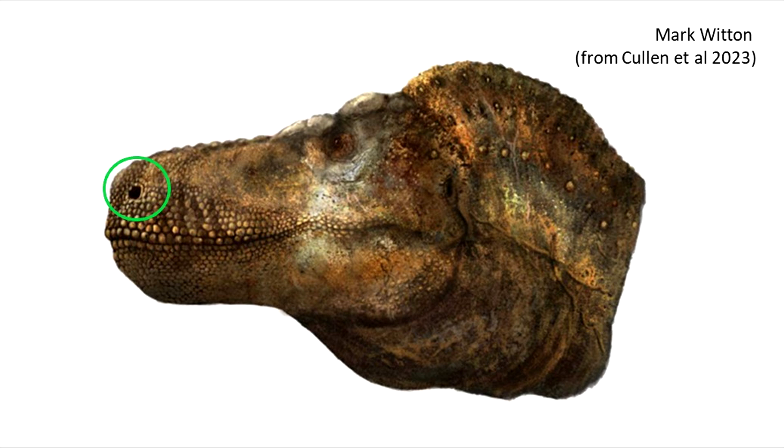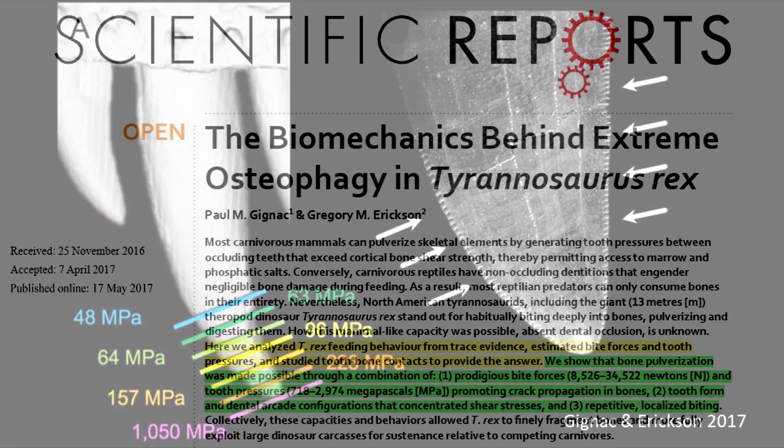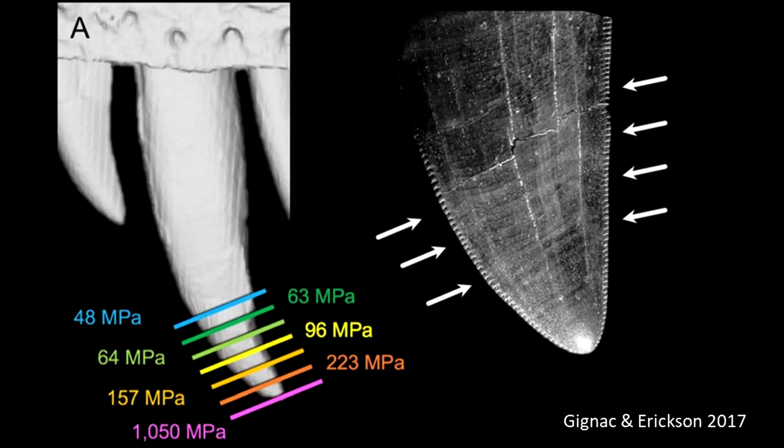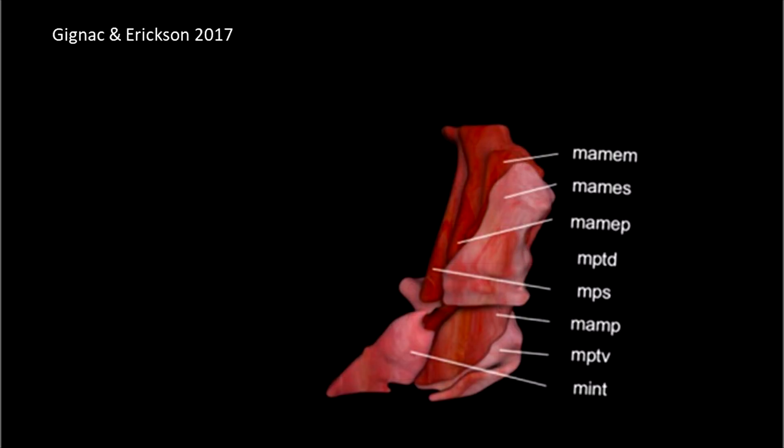You can't help but notice the bulging muscles in the jaw. Zhignac and Ericsson 2017 analysed T-Rex feeding behaviour and estimated the bite forces and tooth pressures involved in osteophagy. Based on the large forces involved and the large jaw muscles that must have powered them, the authors restored their T-Rex with a bulging pterygoideus ventralis muscle.